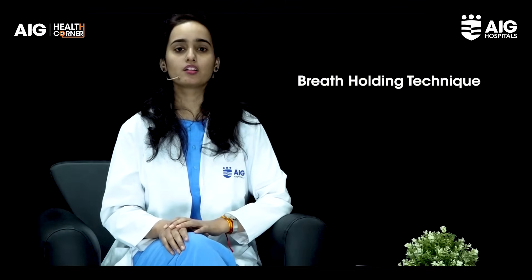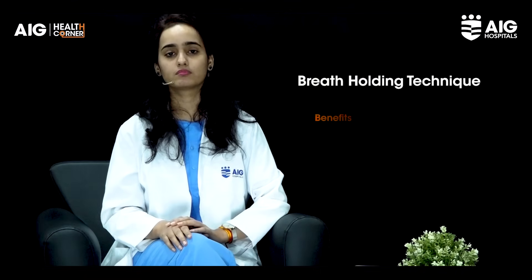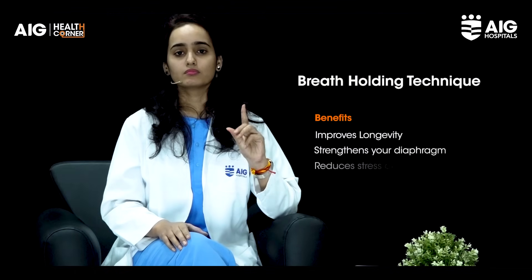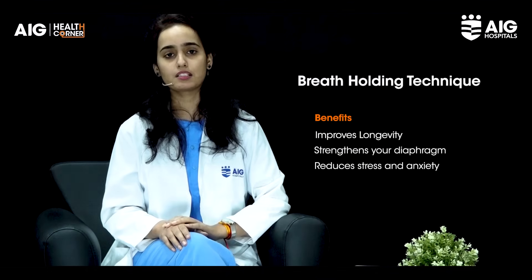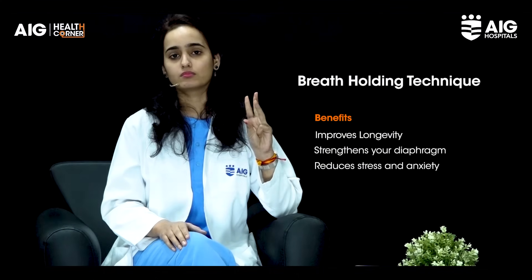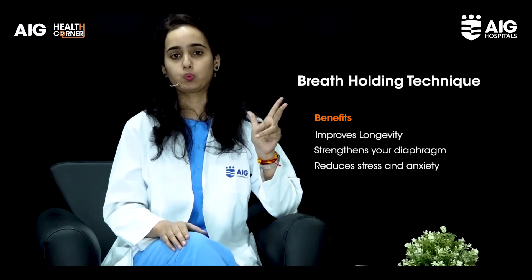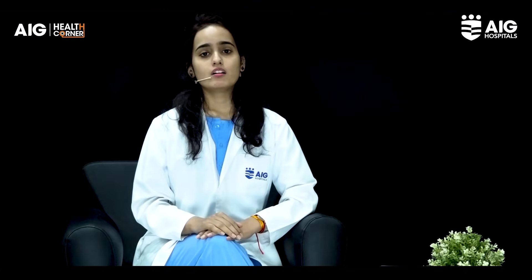The next exercise is the breath holding exercise. Inhale for three seconds, hold for four seconds, and exhale for five seconds. I hope you all understood these exercises. I would suggest you repeat these exercises three times a day, do 10 repetitions each, stay hydrated, and stay safe. Thank you.